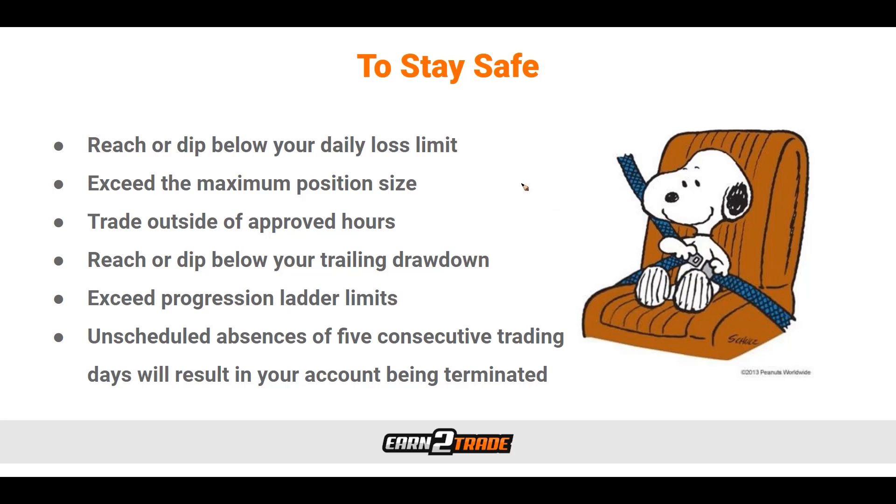In order to stay safe and make sure we don't blow up our account, these are the exact things we want to follow. We don't want to reach or dip below our daily loss limit — it's a predefined limit based on your account size. We don't want to exceed the maximum position size, which is a predefined amount based on our account value. We also want to make sure that we are trading within the approved hours — trading outside the approved hours can have our account taken away. We want to make sure we're trading inside the approved hours, essentially during open exchange trading hours. And we don't want to reach or dip below our trailing drawdown.